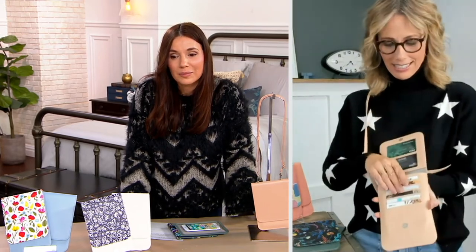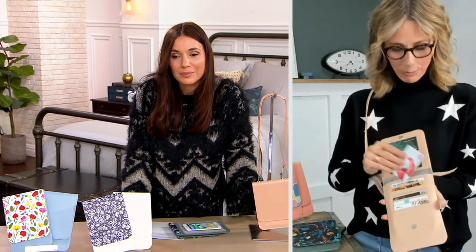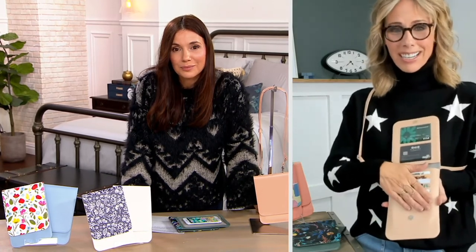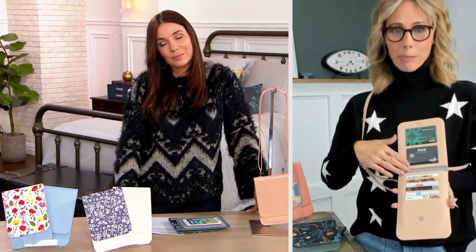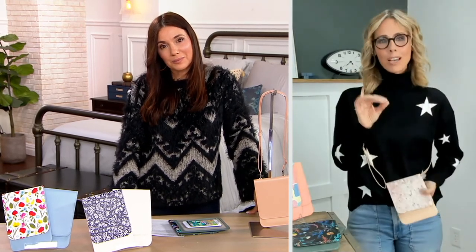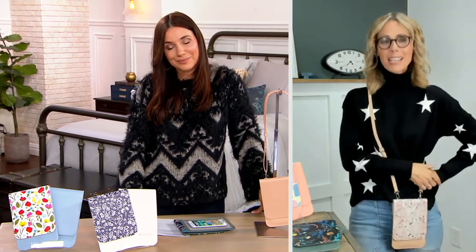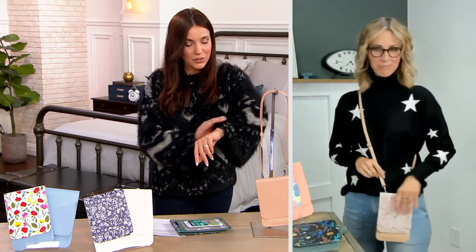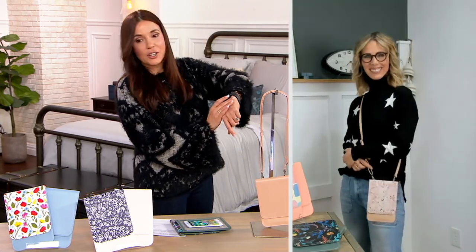Here's how easy it is to take your cards out — you're not ruining a manicure, and you know when a card is missing because everything is right here. The entire clutch is RFID protected, keeping both chipped and non-chipped cards safe from electronic skimming.